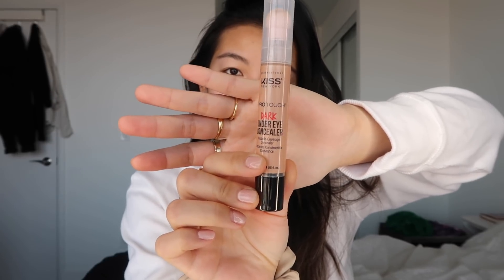So I'm going to move on to my simple morning makeup. I'm going to be using the Kiss Dark Under Eye Concealer, but not actually for my eyes — I've been liking it just because it's so easy to put on with this little spongy tip and just put it on my dark spots.